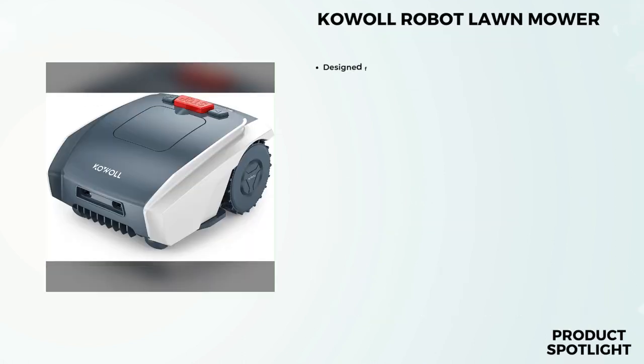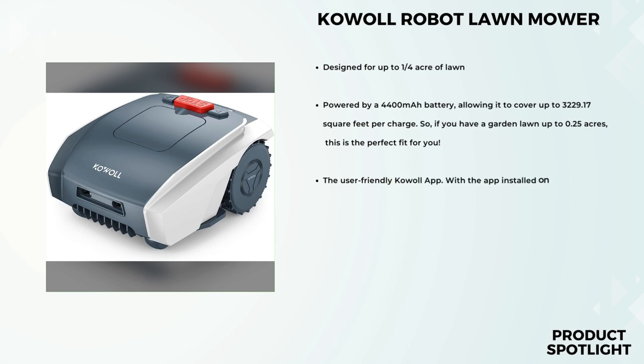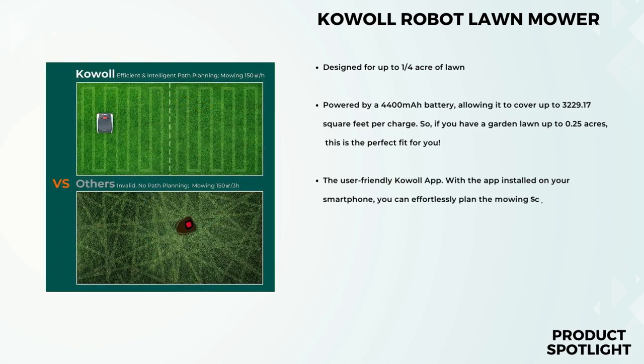Number 2: The Cowl Robot Lawn Mower, designed for up to one-quarter acre of lawn, and it comes packed with amazing features. Let's take a closer look. This sleek, compact machine is powered by a 4,400 milliamp-hours battery, allowing it to cover up to 3,229.17 square feet per charge. So if you have a garden lawn up to 0.25 acres, this is the perfect fit for you.